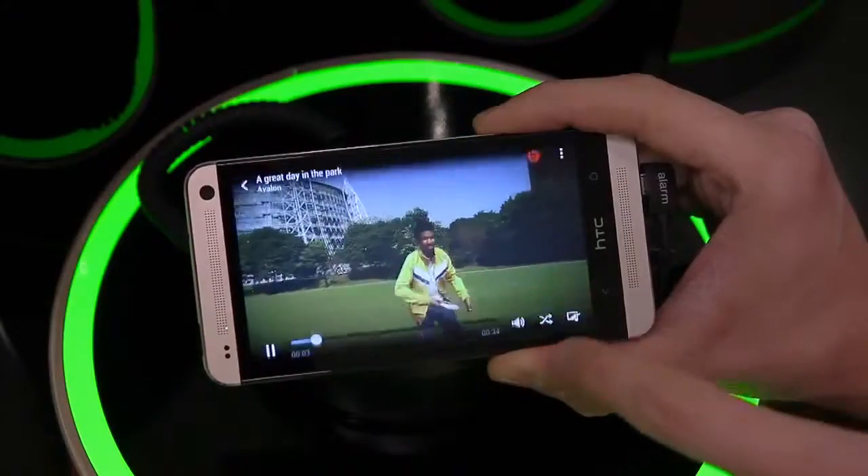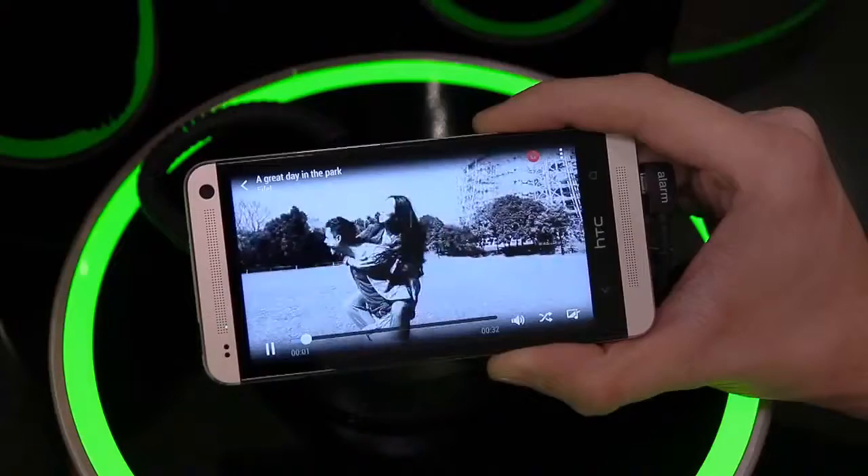You can even edit the highlights video. There's a range to pick from that have their own effects and soundtrack.